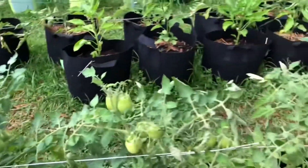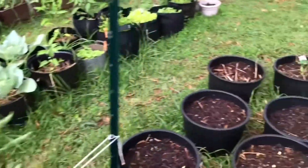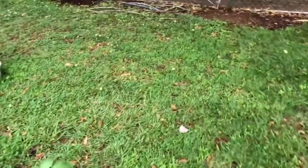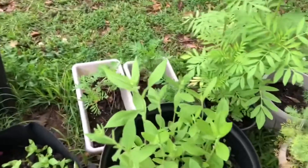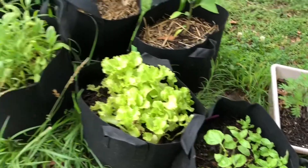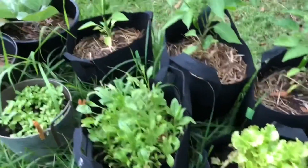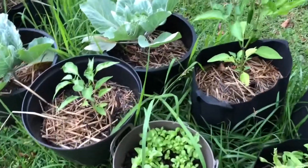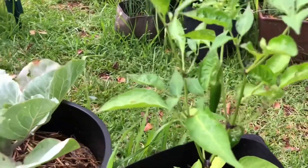All of my tomatoes are coming on — we should have a good harvest if they come to full size. We have some black-eyed susans getting ready to come on. The herbs all look fantastic, though that's all gone to seed.